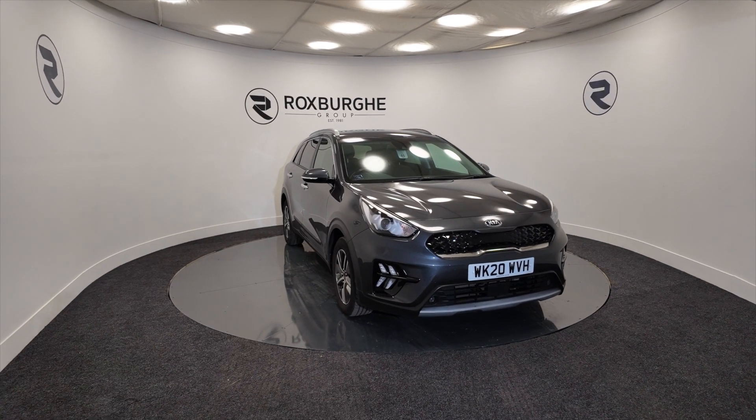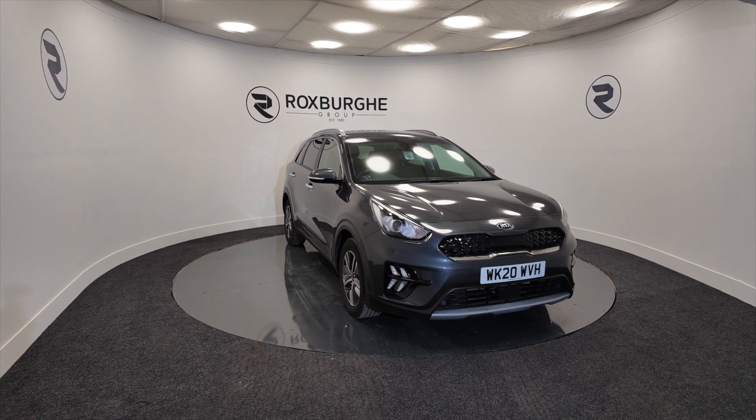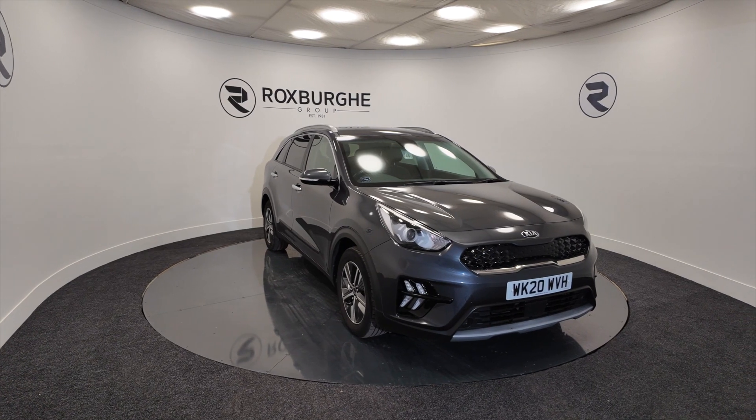Hello and welcome to the Roxman Group Vehicle Showcase. Today we're showcasing this Kia Niro 2 in grey — hybrid electric, on a 2020 plate, with a 6-speed semi-automatic gearbox.